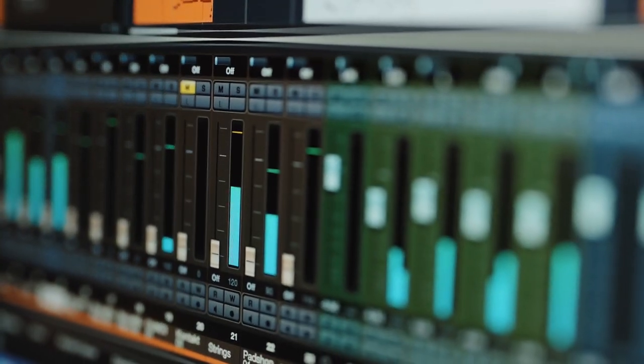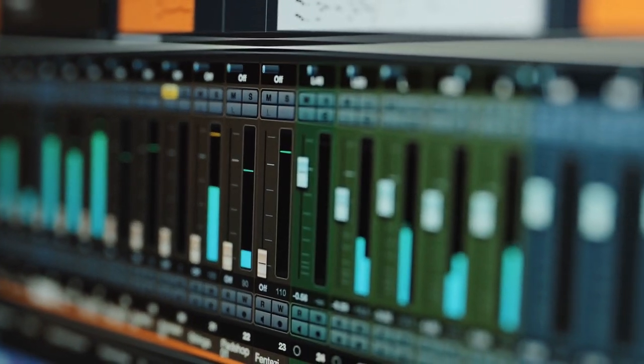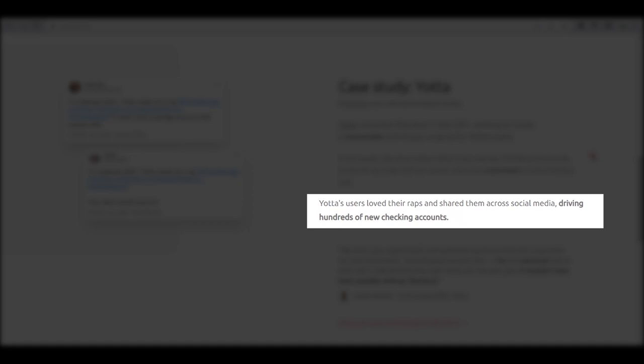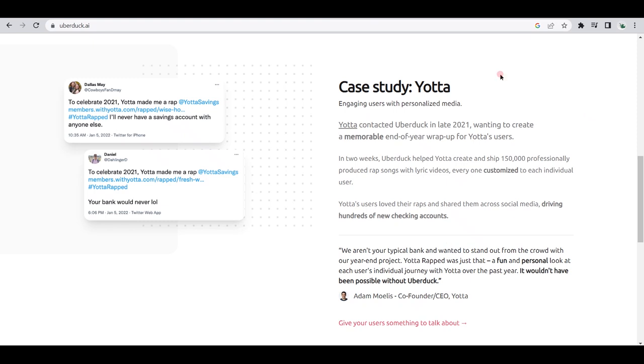And for those who want to create a completely unique voice, Uberduck also offers the ability to create custom voice clones. However, what's even more amazing about this tool is that its AI capabilities can help with singing or even with producing rap songs. For example, Yotta contacted Uberduck in late 2021, wanting to create a memorable end-of-year wrap-up for their users. In two weeks, Uberduck helped Yotta create and ship 150,000 professionally produced rap songs with lyric videos, every one customized to each individual user. Yotta's users loved their raps and shared them across social media, driving hundreds of new checking accounts. That only goes to show how powerful and effective Uberduck can be.